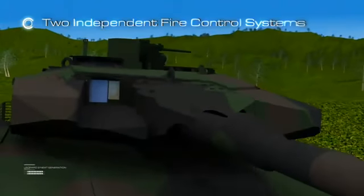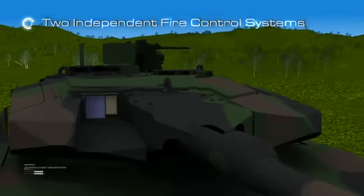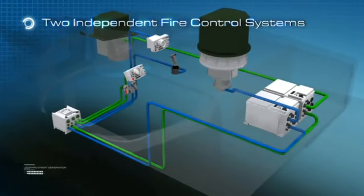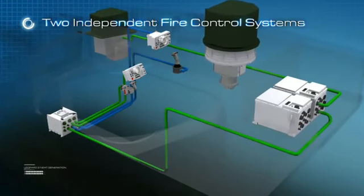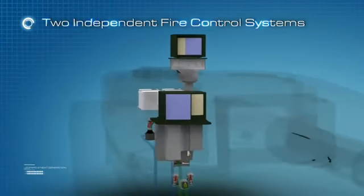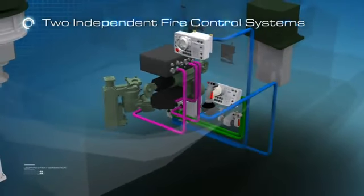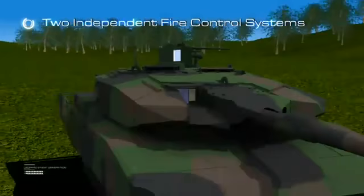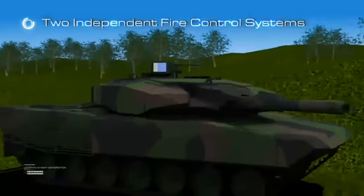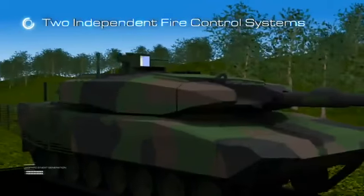System availability is maximized by two electro-optical periscope systems — one for the Gunner and one for the Commander. Each can perform all tank fire control functions, take over each other's function, and also use the other's periscope through its own user interface. In case of a failure of one periscope system, the main battle tank will remain fully operational in the battlefield — a feature not possible with current fire control systems.